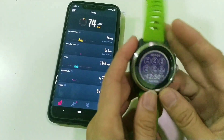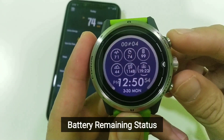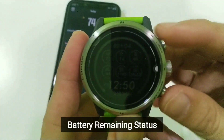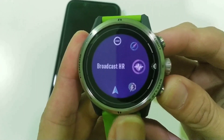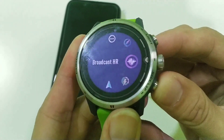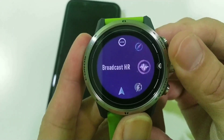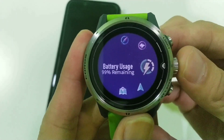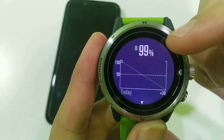The first feature Coros has added is the battery status. It will show your battery remaining and more. To find it, press and hold your back button to go to your tool menu. From the tool menu, you can find battery usage.